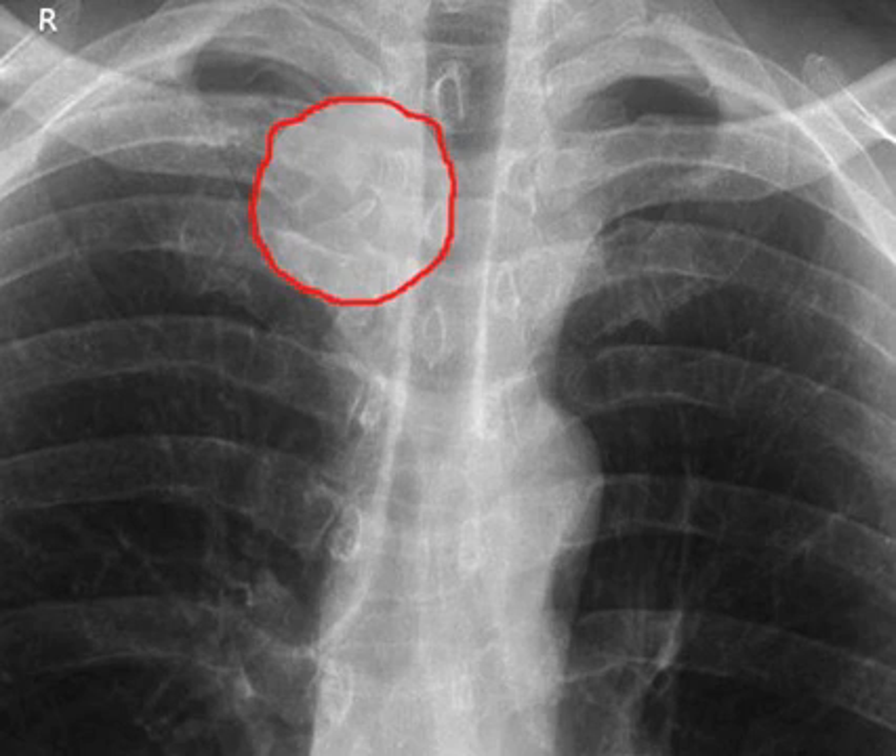We did a CT that showed some swelling in that area. He ended up getting admitted, had positive blood cultures, and actually went to the operating room to have it opened up and cleaned out — and there was pus in the joint.